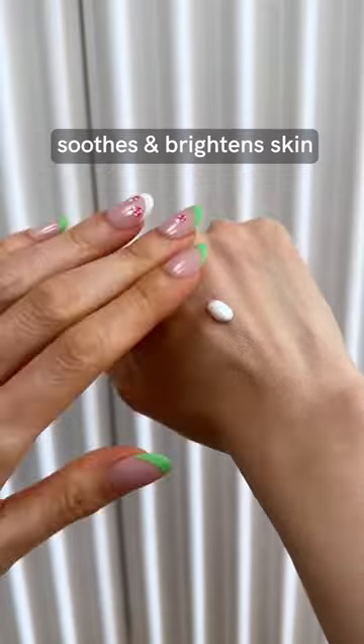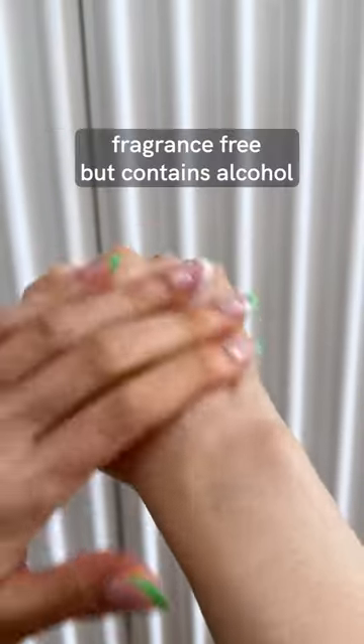Lately, I can't stop reaching for the Skin 1004 Sun Serum because it has a serum-like texture that leaves a breathable and light satin finish.